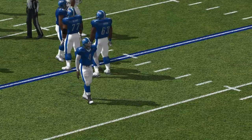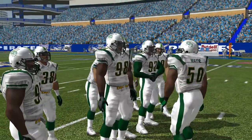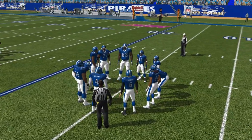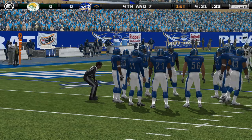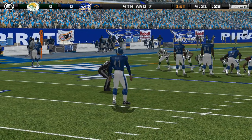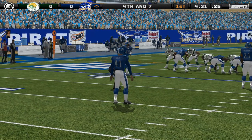Terrible way to end that drive. When you put the ball right on the money, you expect it to be caught. When you put it on the money on third down and it's dropped, sometimes that's like a dagger. Unable to get anything going on that series, they'll have to punt it away here.